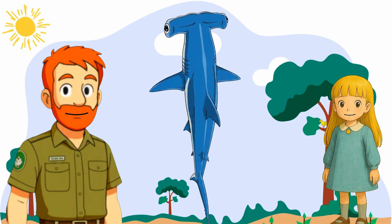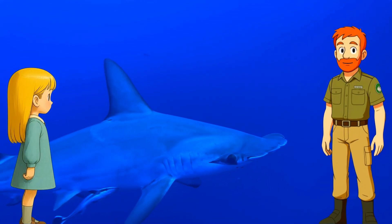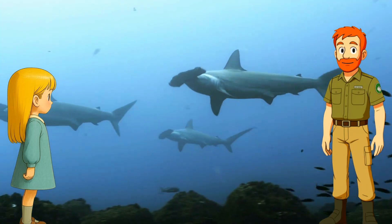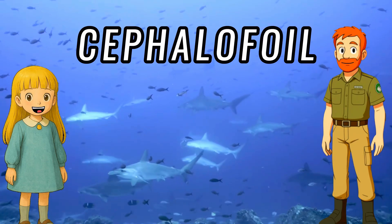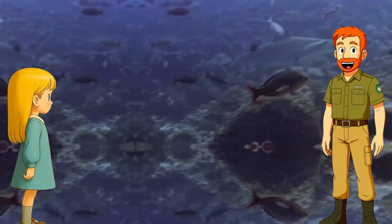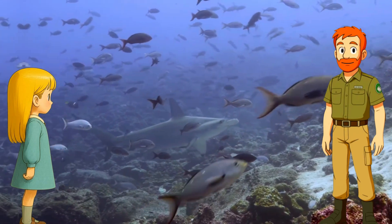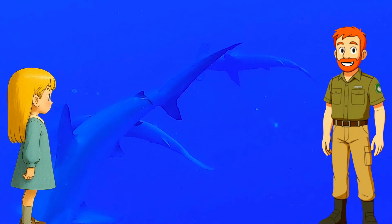Hammerhead sharks are named after their super strange flat hammer-shaped heads. This shape is called a cephalofoil — can you say that? Cephalofoil! Now that head isn't just for looks — it gives them amazing superpowers. They can see almost all the way around themselves.